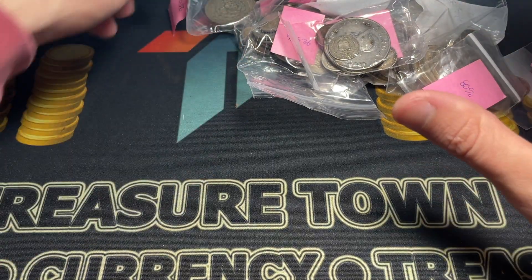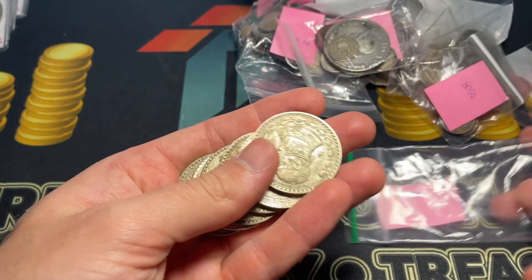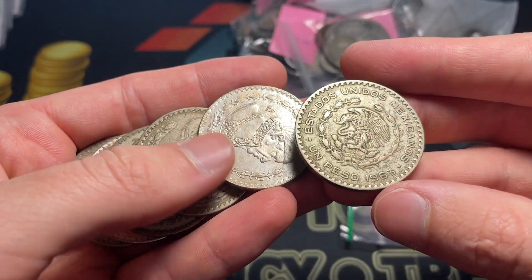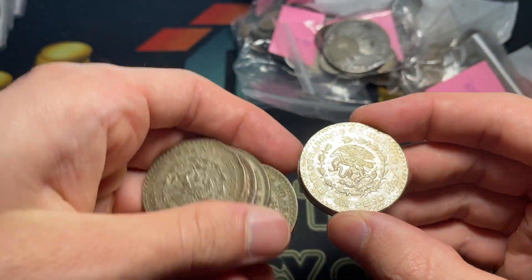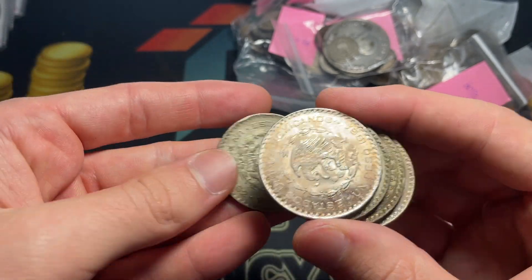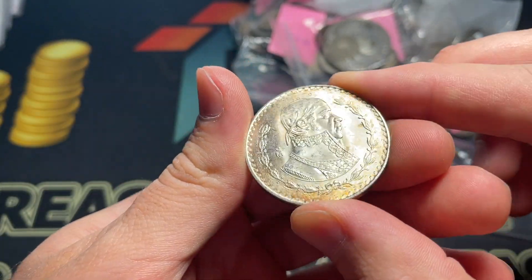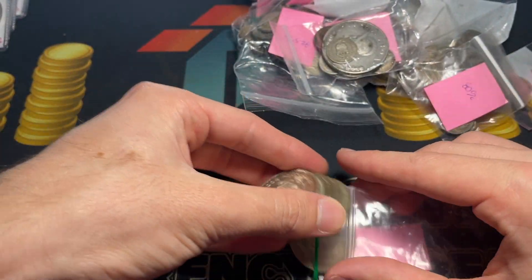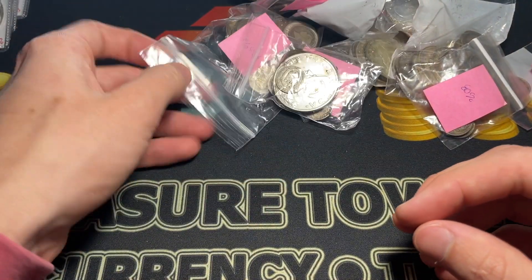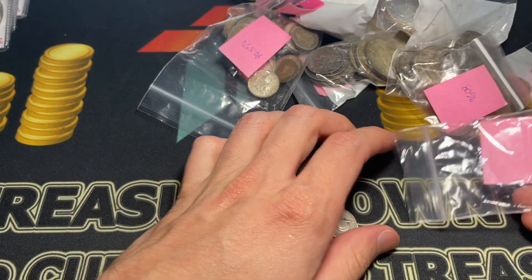Being the organized person that I normally am, but unorganized person that I currently am, we're just going to go in random order, and we'll start with a 10%. These are Morelos pesos, 10% silver made from 1957 to 1967, and looks like we've got two uncirculated ones. I have a really pretty toned one of these in my personal collection that I graded by PCGS. It's just so neat to see what all these different countries and civilizations wanted to display on their national currency.